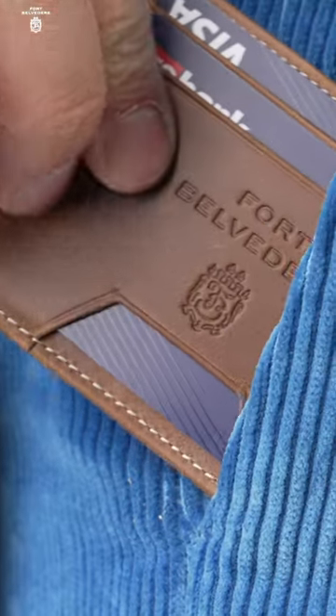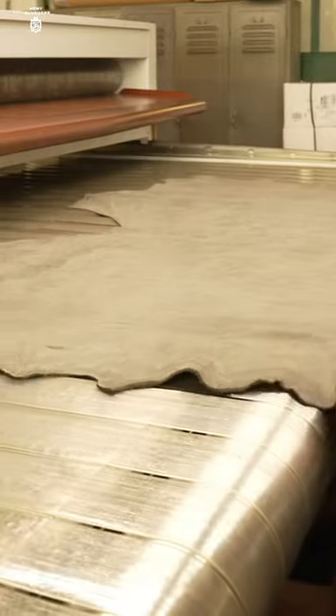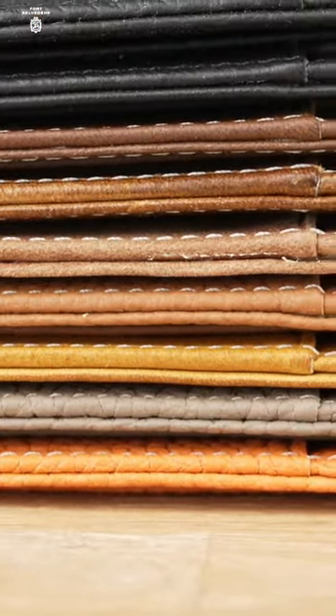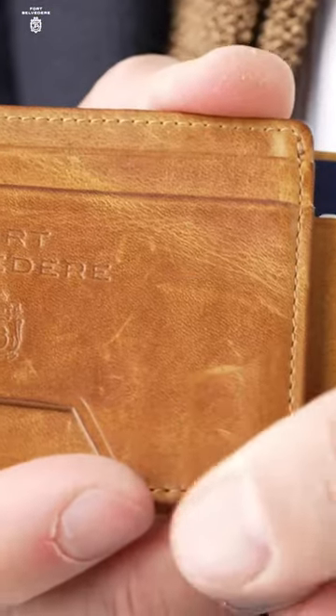Fort Belvedere presents a cardholder wallet that seamlessly combines classic elegance with modern functionality. Crafted from premium leathers sourced from Italian and German tanneries, this slim wallet offers a choice of styles to suit individual preferences. English bullhides ensure a high-quality leather that matures beautifully over time.